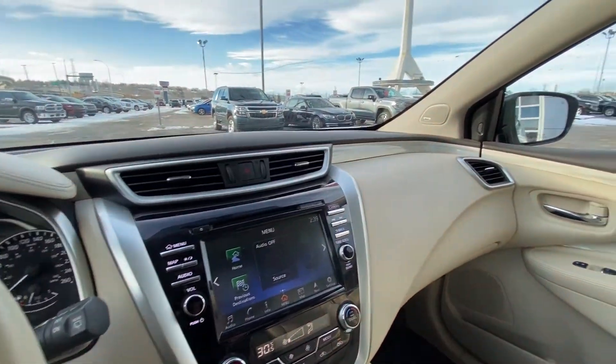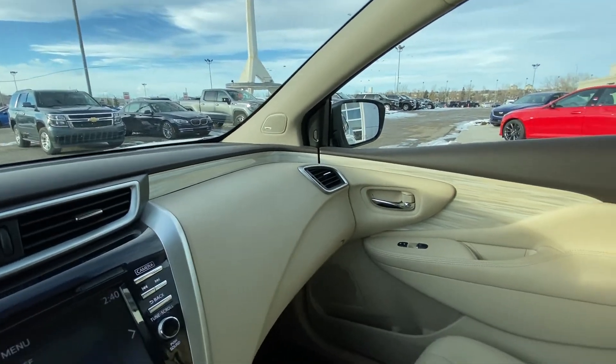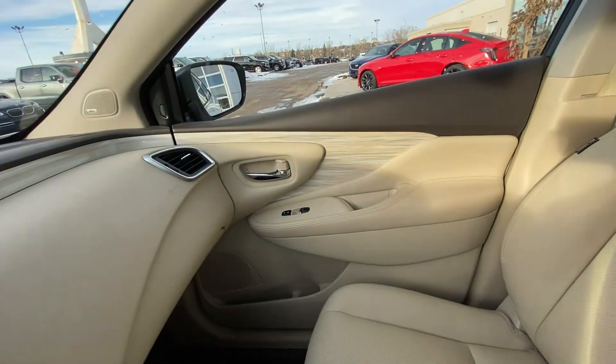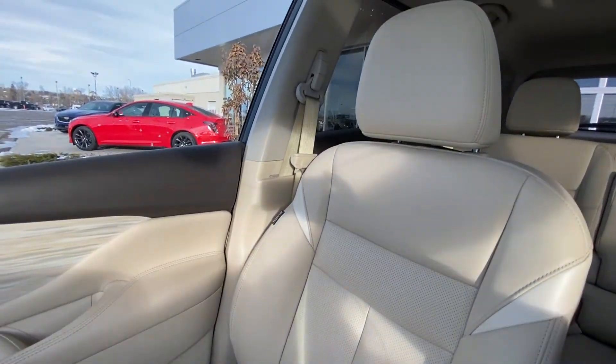You'll notice the very interesting color here — a light cream white with a light wood trim finish throughout the interior of the Murano. Nice and light, very welcoming, with leather heated seats up front.